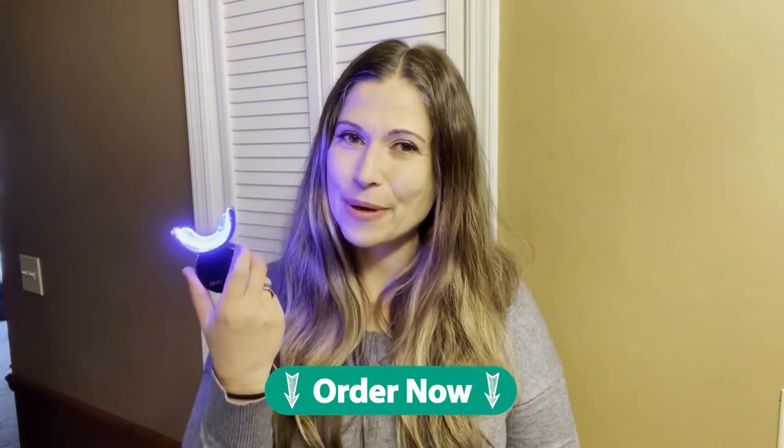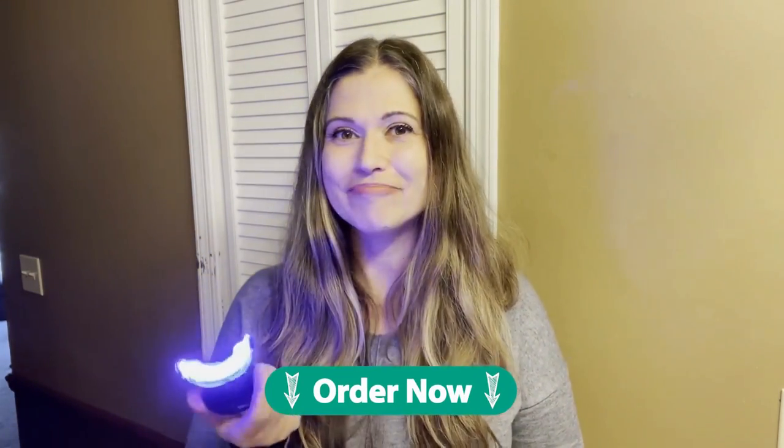For me, strong and healthy teeth trump white teeth every single time, but with the Primal Life Organics Real White LED Teeth Whitening System, I get to have both.